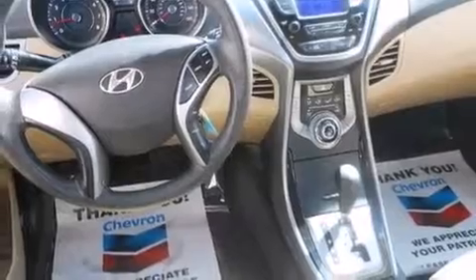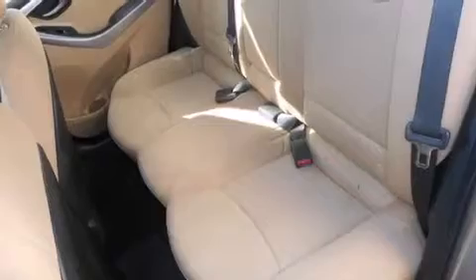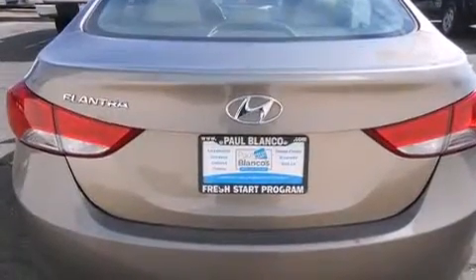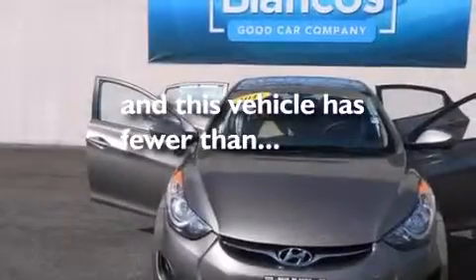All of the following features are included: traction control and stability control systems, air conditioning, cruise control, side impact airbags, full power accessories, a keyless entry system, and this vehicle has fewer than 42,000 miles on the odometer.